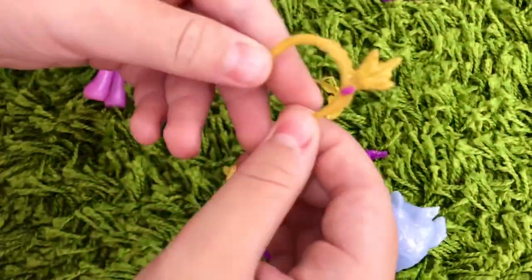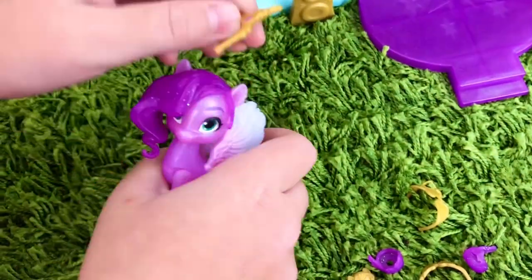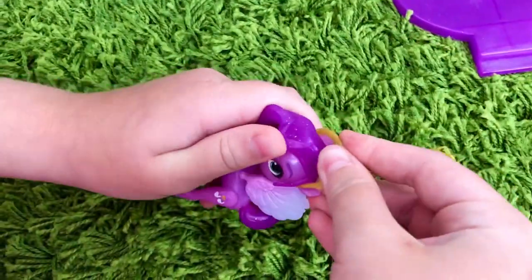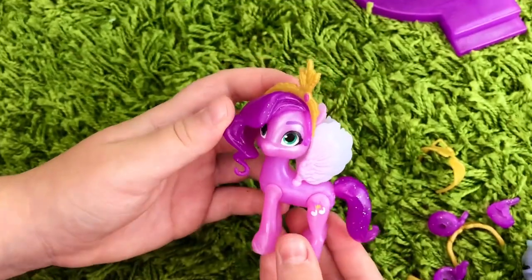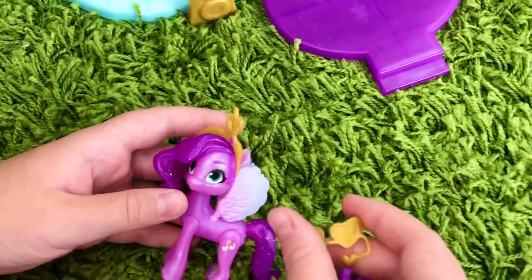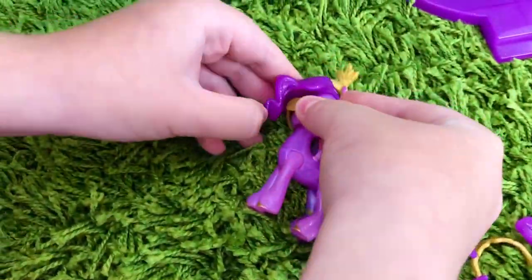Now let's take a look at all the little accessories that came with this set. I really like this tiara — as far as I know, this is the only set that has it. She also comes with these cool sunglasses that have a microphone for her performances.